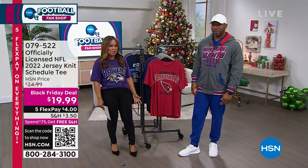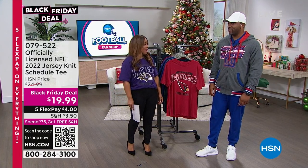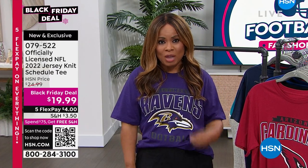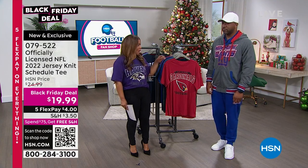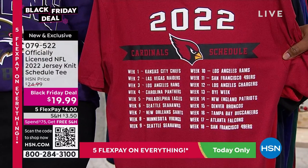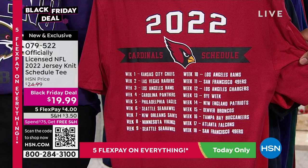Raheem Babaloa is joining us — one of our guest experts. My name is Marlo, and I am your host. We're here offering you the football fan shop. We love football here at HSN — we've been offering football fan shops for over 20 years. At the top of the show, we offered you a sneak peek of this terrific t-shirt that so many of you love. It is a Schedule Tee, officially licensed by the NFL. You may see some of your favorite football players or coaches wearing it on the sidelines. It is at a Black Friday deal of under $20 — an incredible value.